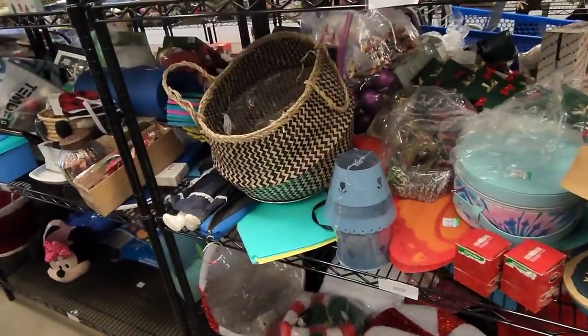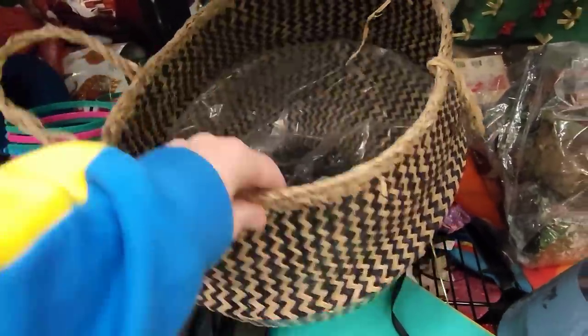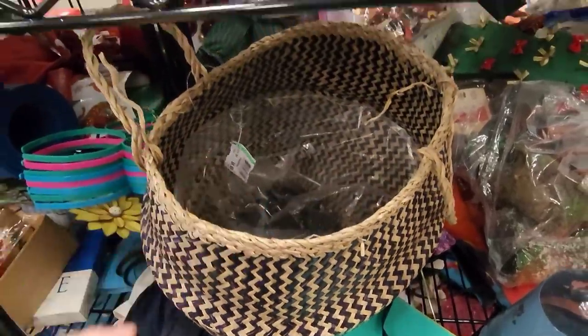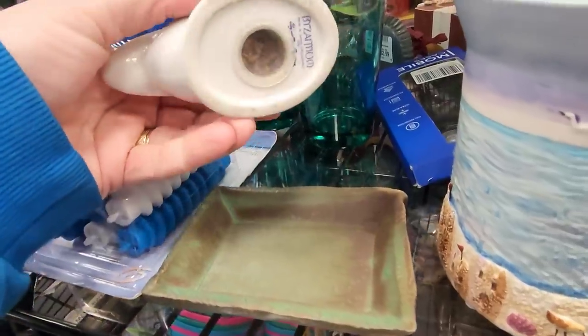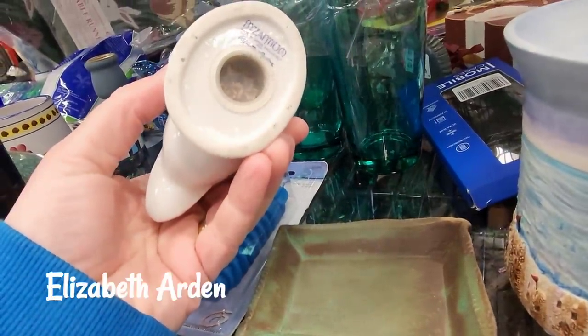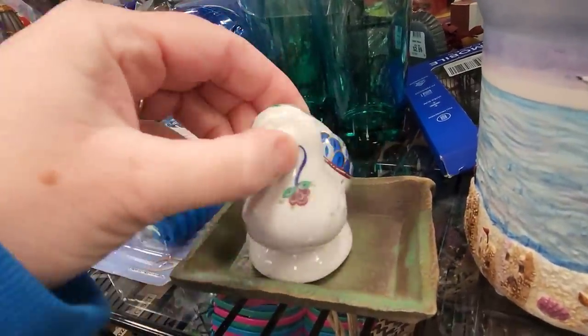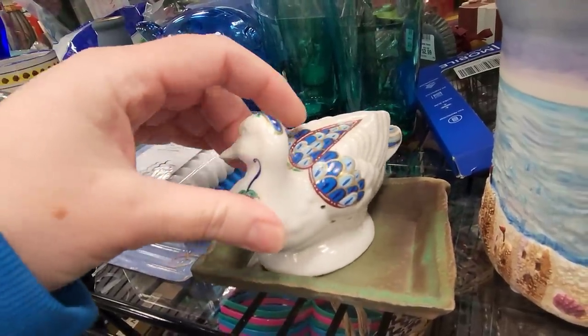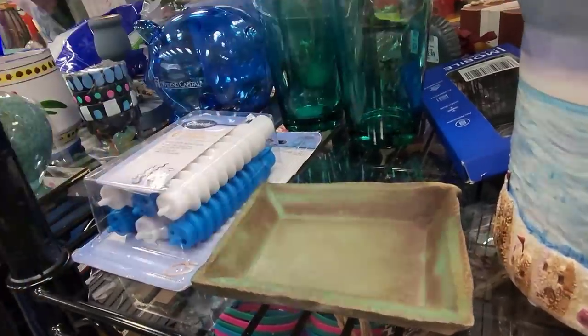I had been here maybe two weeks ago, so they had changed over some of the inventory, which I was glad to see. I was also glad to see the shelves weren't empty. It seemed like it was smaller in there, and the reason is because they're starting to cut down the wall that separated where the bins were, so it would be one huge Goodwill.